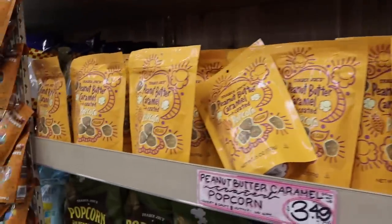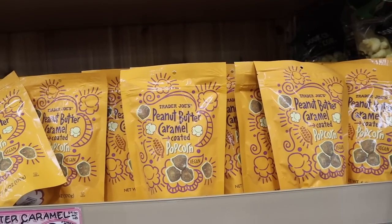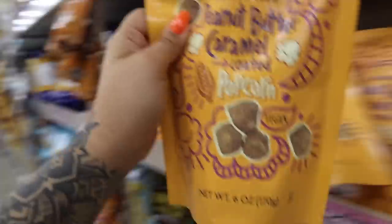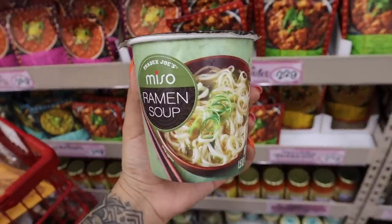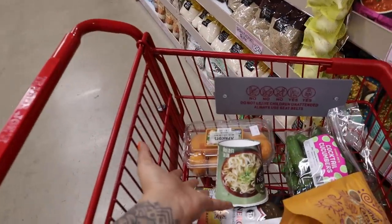This looks really good — peanut butter caramel coated popcorn. Should I? I don't want to load up on too many snacks, but okay, fine. I can't for the life of me remember if I tried this before in a new foods video, but I've been into ramen cups lately, so we're just going to get it anyway.